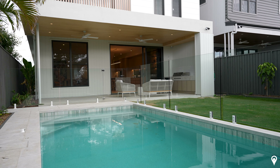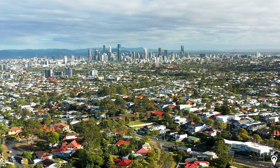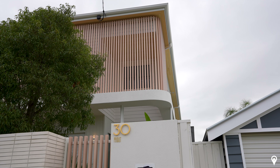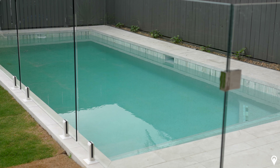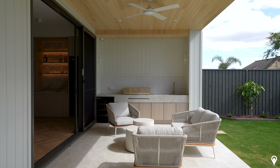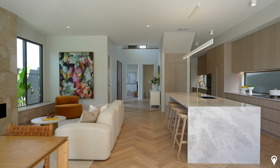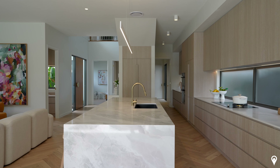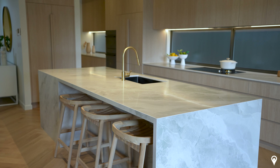Not only do you have dining inside, you also have dining outside in the al fresco area. There's a barbecue and that private saltwater pool — truly a tropical oasis to entertain friends and family.